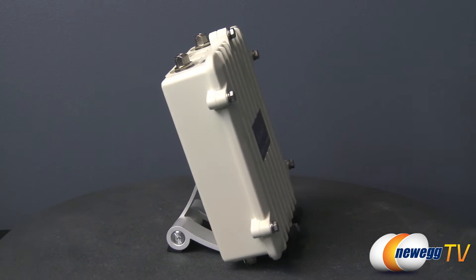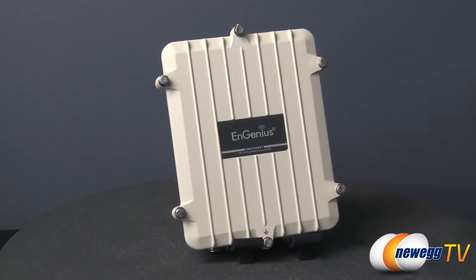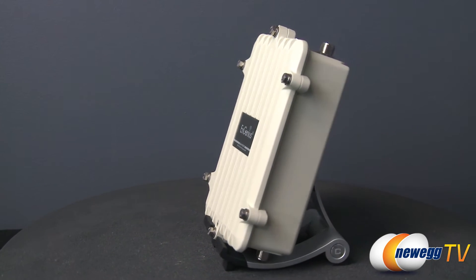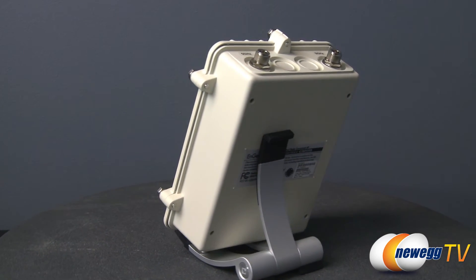Its high-powered 2.4 GHz and 5 GHz radio delivers up to 300 Mbps data rate on each band. 500 mW of high-transmit power enables longer-range signal coverage.